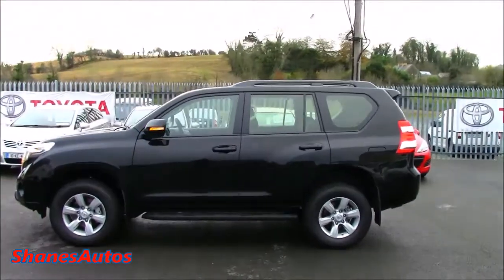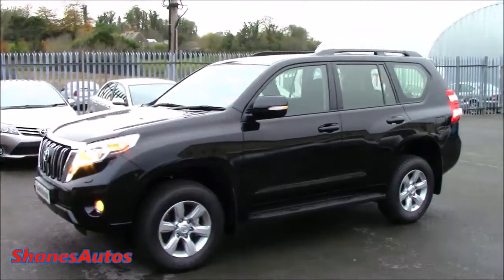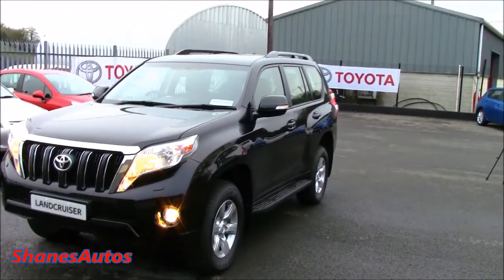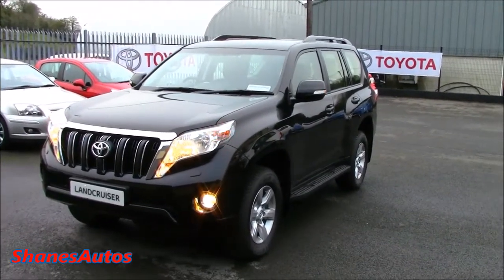The overall length for the five-door Land Cruiser is 194.1 inches, with a width of 74.2 inches and a height of 72.6 inches. The total wheelbase is 112.2 inches. Depending on where the spare wheel is mounted on the five-door Land Cruiser, the length of the vehicle can vary. Down here you've got your fuel filler cap release and your bonnet release.